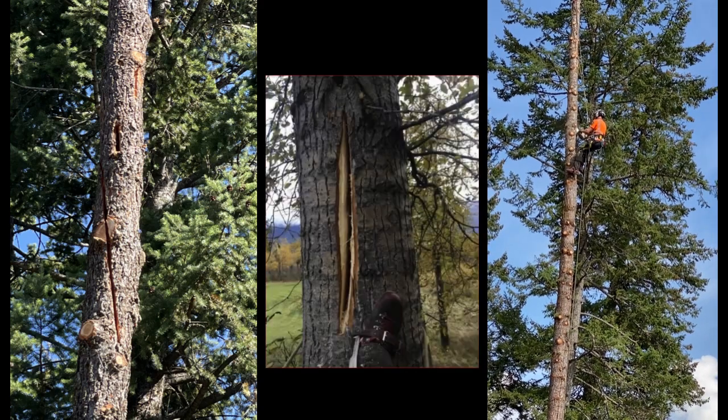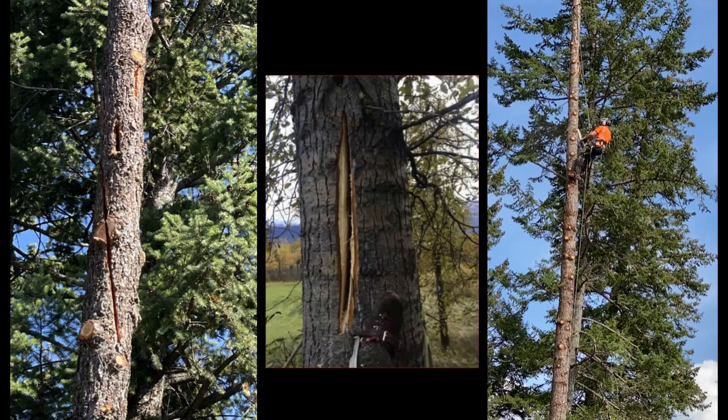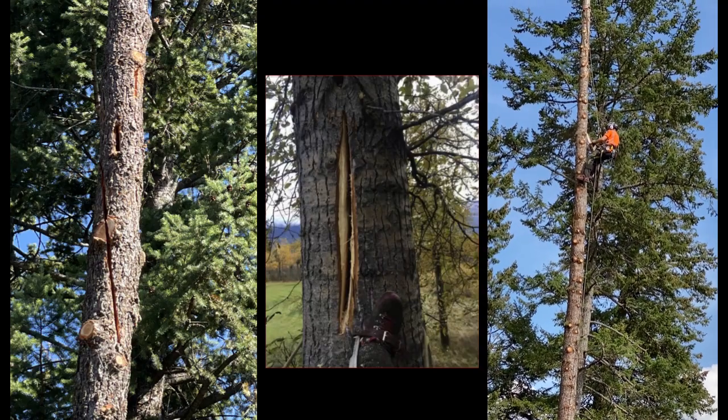Contracted arborists also created two wildlife trees at the Edgewater property. These are young trees modified with chainsaws to have crevices that bats can use for roosting.